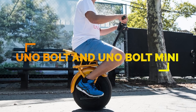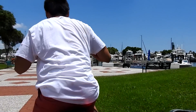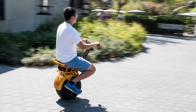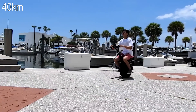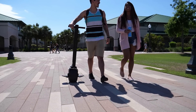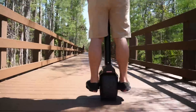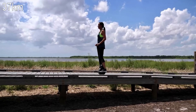The UNO Bolt is a self-balancing, one-wheeled electric scooter that uses gyro-force technology for balance. Like the Segway, this moves forward by leaning toward the front, and when you lean back it slows down and applies the brakes. The Bolt has a range of 25 miles and a 45-minute charge time from empty to full. UNO now also has a Bolt Mini, designed to ride either standing up or sitting down, with a charge time of one hour and a range of up to 15 miles. You can get a more extended 23-mile range if you go for the long-range battery.